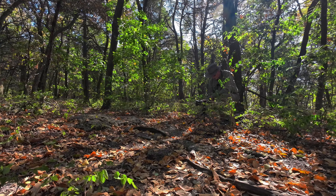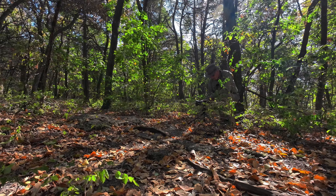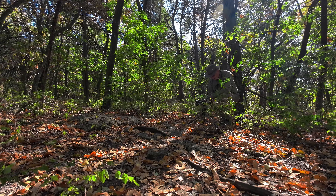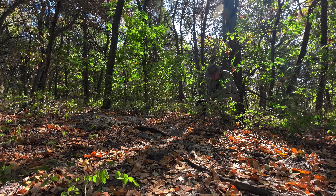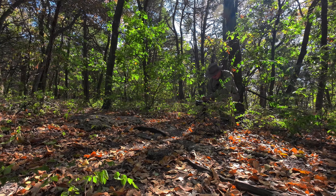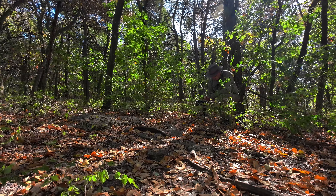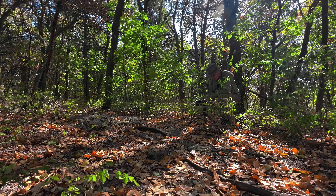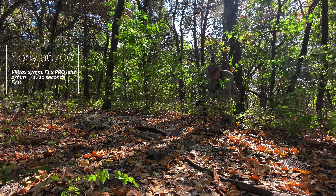I have the aperture to f11. I'm going to try to focus back here on this log, and I think that would keep everything in focus. I've got the shutter speed all the way down to 10.